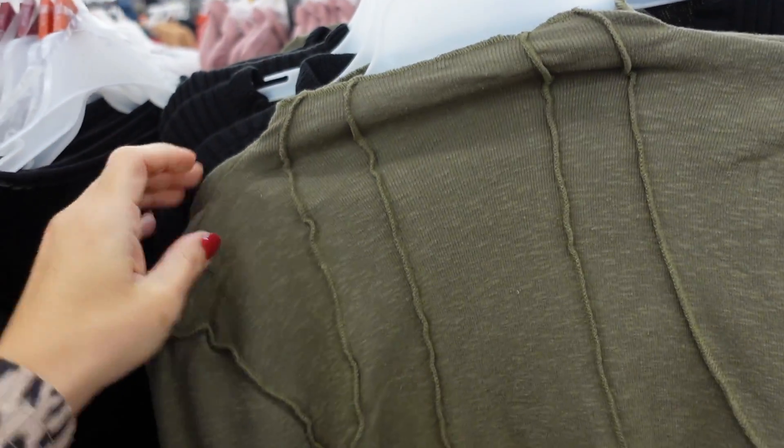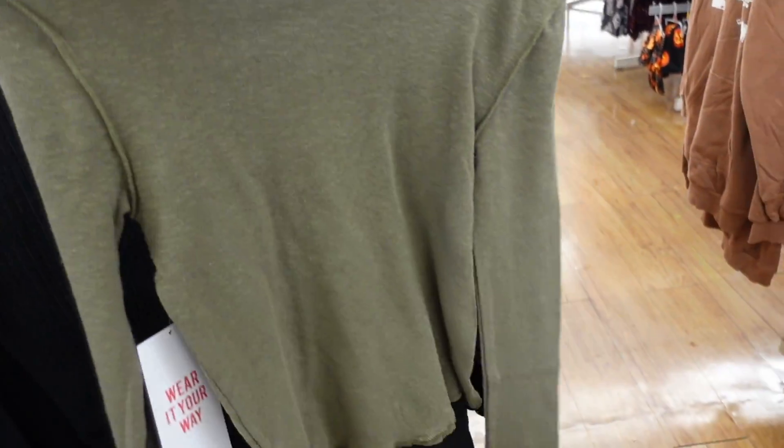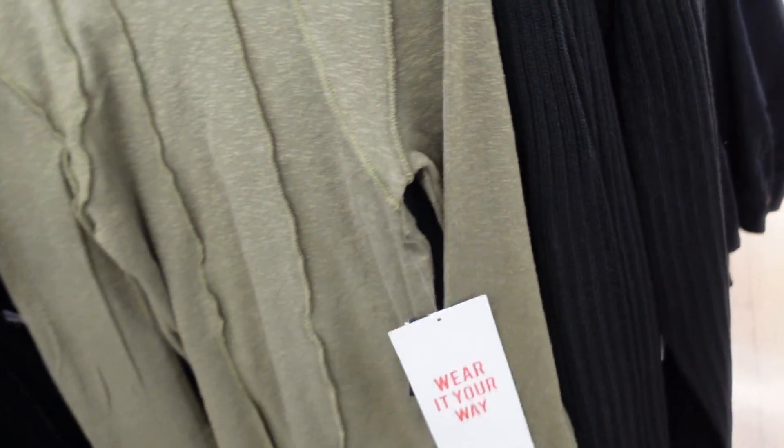Back here I'm seeing something that looks like Free People style — a fitted long sleeve mock neck with seam detailing, fitted through the sleeve and body, solid through the back. In this green color and also black — $14.50.